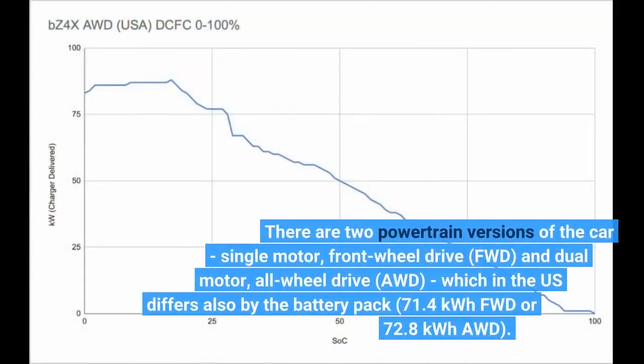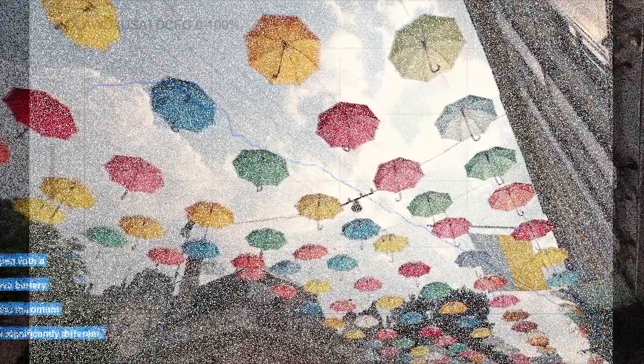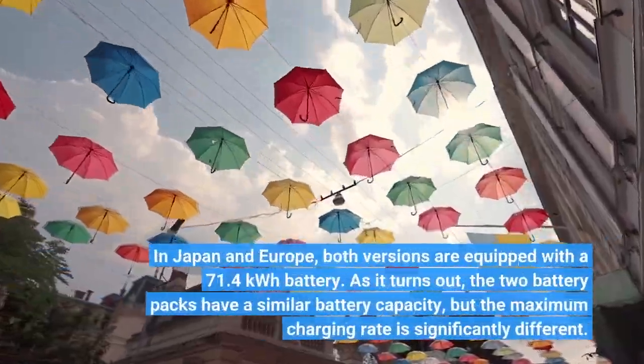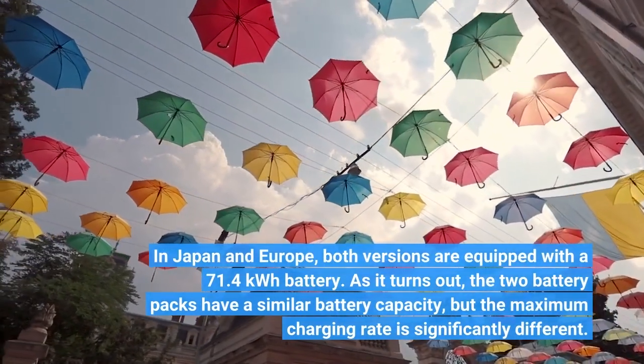There are two powertrain versions of the car: single motor, front-wheel drive (FWD) and dual motor, all-wheel drive (AWD), which in the US differs also by the battery pack — 71.4 kWh FWD or 72.8 kWh AWD. In Japan and Europe, both versions are equipped with a 71.4 kWh battery.